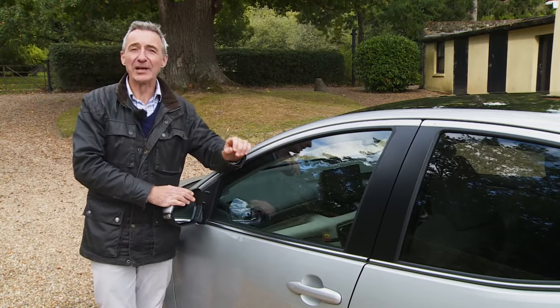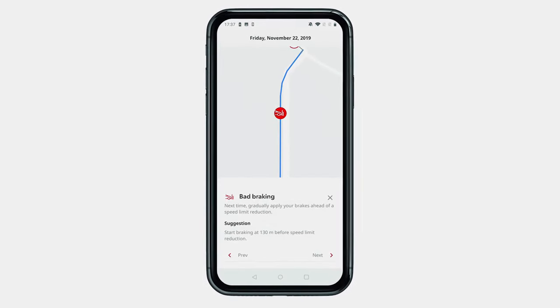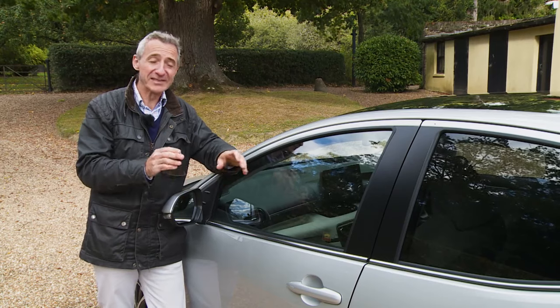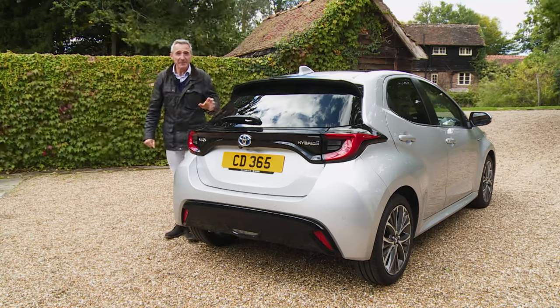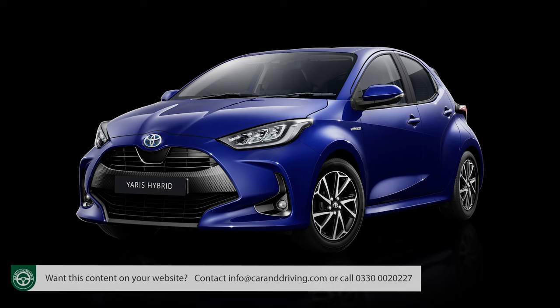Across the Yaris range, connected services can be accessed via the MyT Toyota smartphone app, which includes practical information about Toyota and an eco-driving section. MyT also logs driving data so mileage, speed and acceleration can be retrieved later, and can provide reminders about when the car's service is due. Beyond Icon spec, there's quite a big price jump to the next step up — Design trim, which Toyota expects 48% of customers to choose.